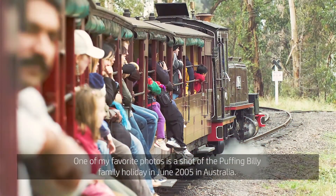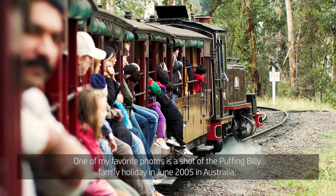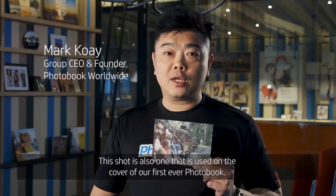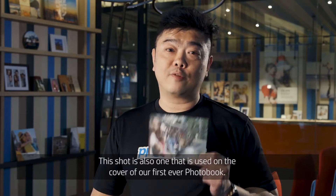One of my favourite photos is a shot of the Puffing Billy family holiday in June 2005 in Australia. This shot is also one that is used on the cover of our first ever photo book.